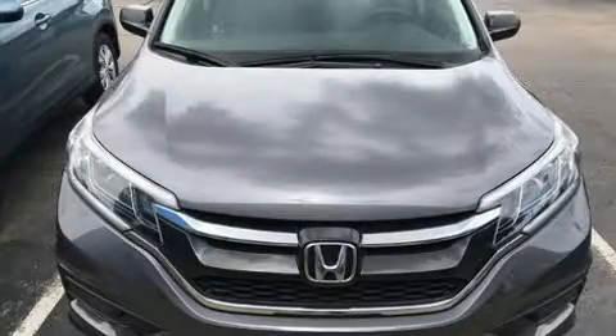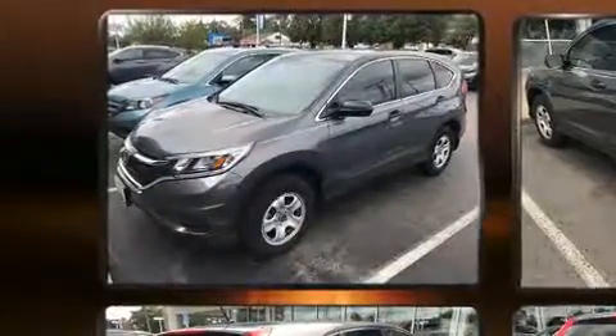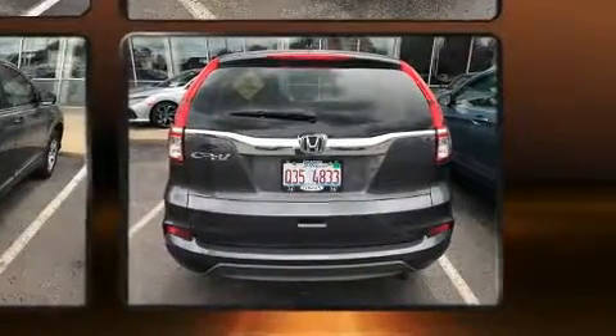Load your family into the 2015 Honda CR-V with less than 20,000 miles on the odometer. This four-door sport utility vehicle prioritizes comfort, safety and convenience. It features a continuously variable transmission, front-wheel drive, and a 2.4 liter four-cylinder engine.